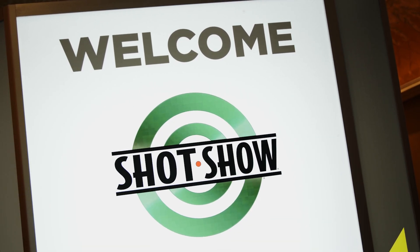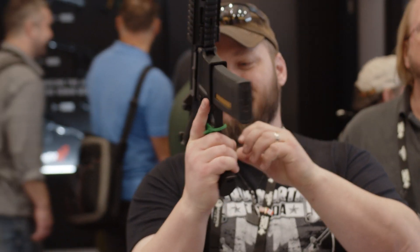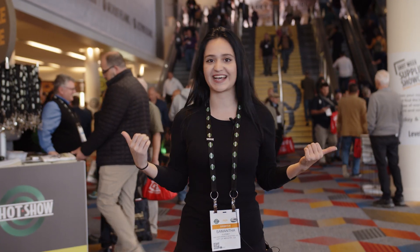Hey guys, Sam here with KWA Insider. We are here at SHOT Show 2020 and the turnout is amazing. I'm so excited and I'm looking forward to what we've got going on. We've got some new releases as well as educating people on our previously released products, so let's get to it.